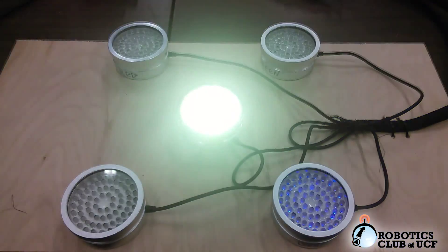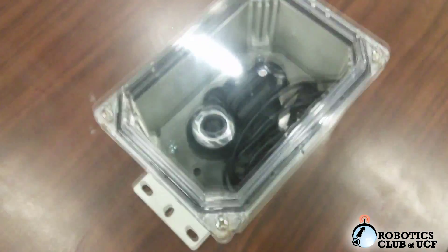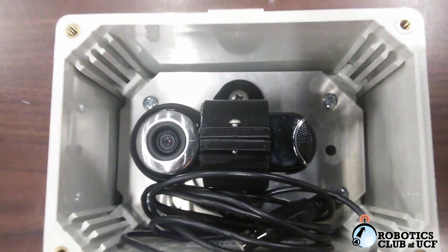Identifying the light sequence for the underwater light mission is accomplished via an underwater camera system. Within a waterproof enclosure mounted on the underside of the vehicle, a webcam is used to identify sudden color changes over time in order to select the appropriate sequence.